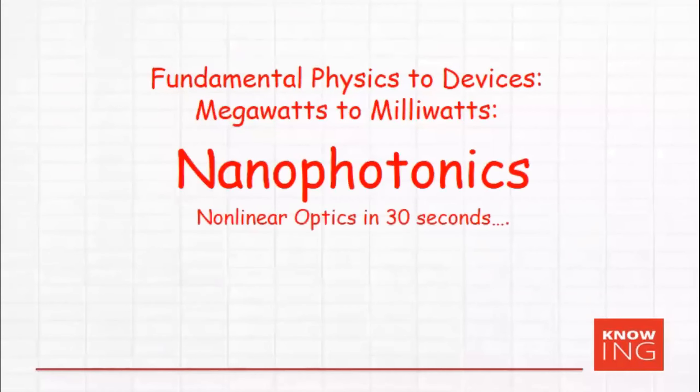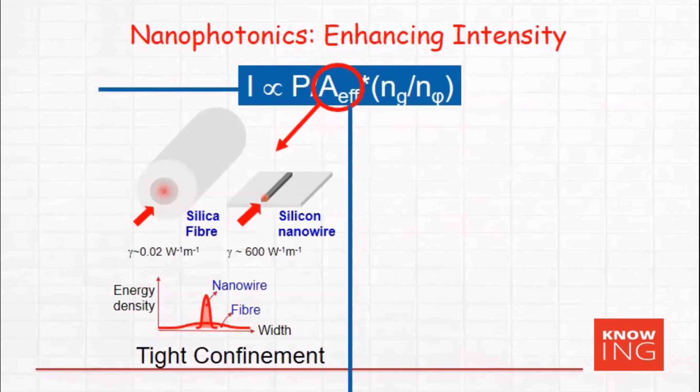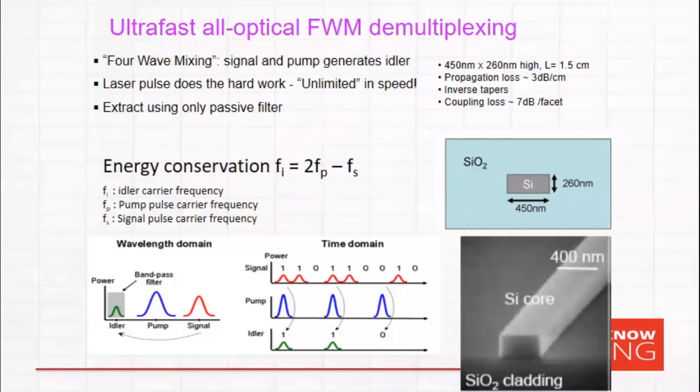One of the key approaches to making these devices practical — to work at milliwatts instead of megawatts — is to use nanophotonics to shrink the size down so that you can still get very high intensities with very low absolute power. Nanophotonics enhances intensity by shrinking dimensions to hundreds of nanometers and also potentially using slow light with huge enhancement factors. As an example, four-wave mixing can be used for demultiplexing: a pump and signal pulses generate a new frequency, which you filter out optically — no high-speed electronics needed — giving an ultra-high-speed demultiplexer.